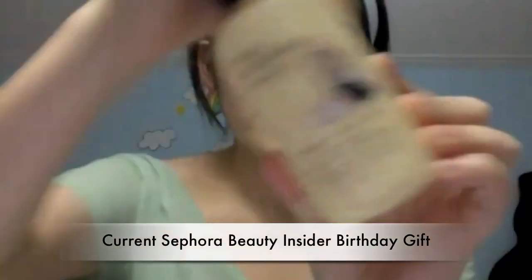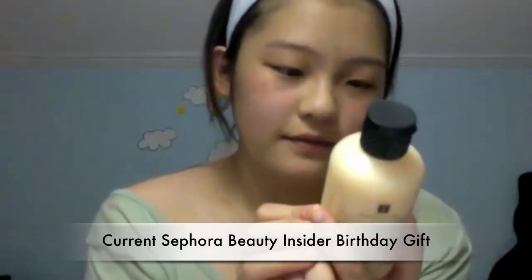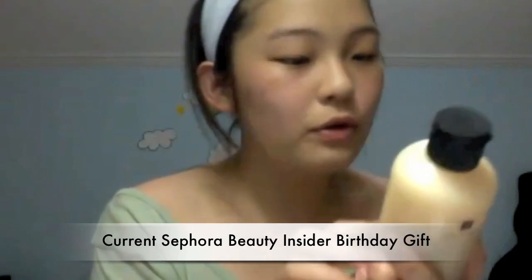Last but not least, from Sephora I got a free birthday gift. It says 'Happy Birthday Beautiful' on it. It's the Philosophy Vanilla Birthday Cake Shampoo, Shower Gel, and Bubble Bath. I don't know if I'm totally loving the smell, but it smells like cake or cupcakes. I can see a lot of people enjoying this scent. I've never tried any Philosophy bath products, so I'm excited to try this.